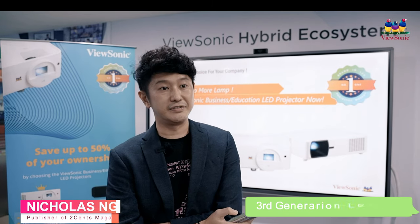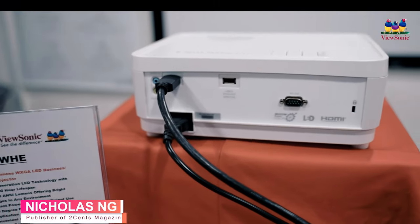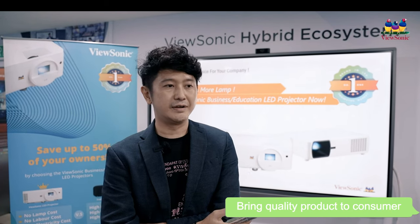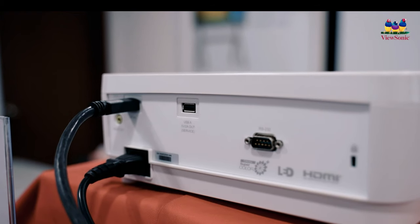ViewSonic is having the third generation LED projectors, whereby it really brings the consumer to the next level — in terms of the user experience, in terms of the quality of output, everything is just awesome.